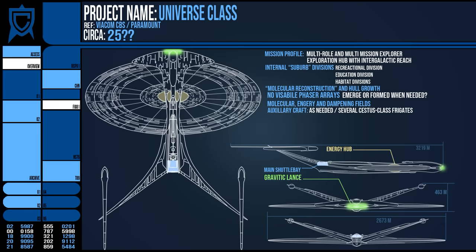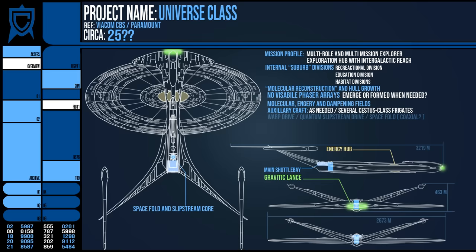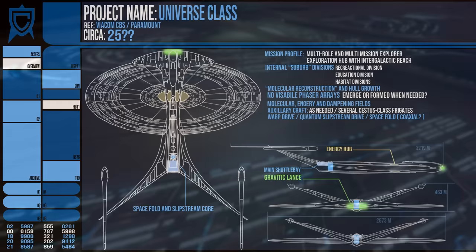In terms of warp drive, we do not know what it was capable of. However, it likely possessed a quantum slipstream drive and a degree of space-folding transwarp locomotion, enabling it to reach other galaxies to explore — hence the Universe moniker.